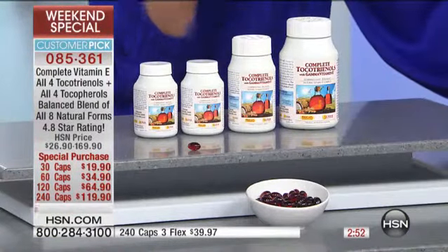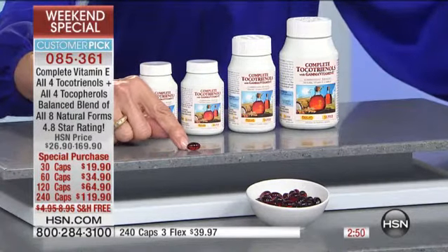They deliver it in a way that is absolutely contrary to nature and contrary to science, both. We follow both, and that's what you get in this product. You also have to see the capsule size — a lot of vitamin E can come in huge capsules. Look at how tiny this is.